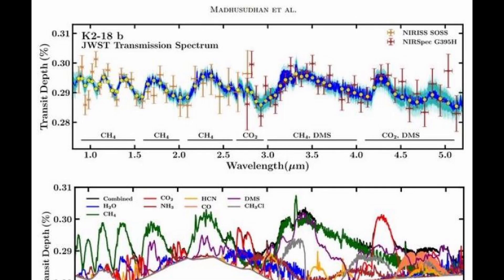By meticulously analyzing this data, researchers found evidence of carbon molecules, carbon dioxide, methane, and tantalizing hints of dimethyl sulfide.